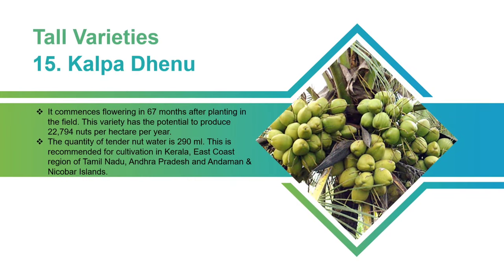Kalpa Dhinu: It commences flowering 67 months after planting in the field. This variety has the potential to produce 22,794 nuts per hectare per year. The quantity of tender nut water is 290 milliliters. This is recommended for cultivation in Kerala, the East Coast region of Tamil Nadu, Andhra Pradesh, and the Andaman and Nicobar Islands.